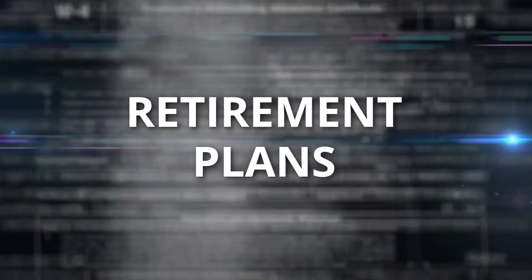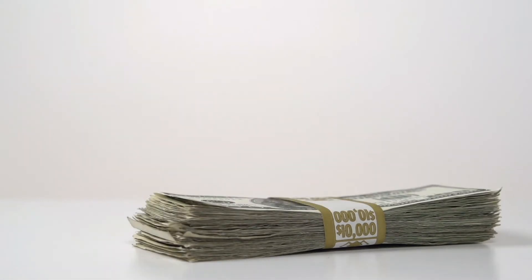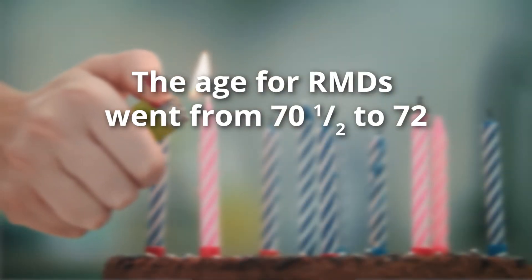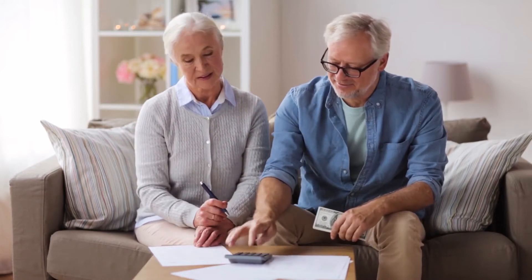Now let's move on to retirement plans. There were some big changes to retirement rules in 2020 and some of them could impact your tax bill this year — I'm going to give you the top three. First, if you own a traditional IRA, you have to take money out of your account once you reach a certain age. These are called required minimum distributions, or RMDs. The SECURE Act pushed back the age for RMDs from traditional IRAs — that age went from 70 and a half to 72, but only if your 70th birthday was July 1st, 2019 or later. Plus, the CARES Act allows seniors to skip RMDs altogether in 2020 without penalty, which could lead to significant tax savings for retirees.